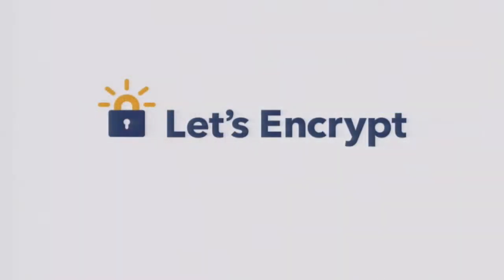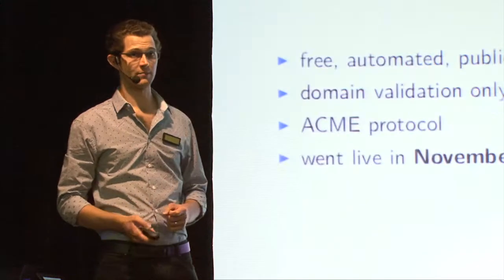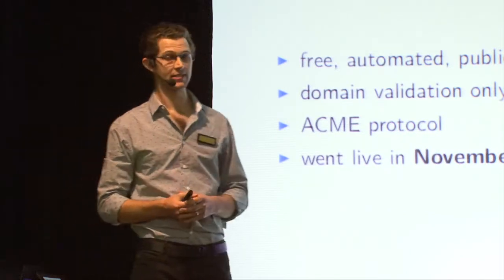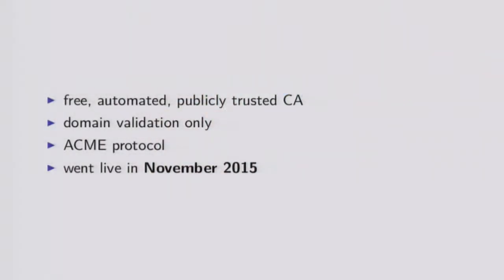So on to happier topics. Let's talk about Let's Encrypt. Let's Encrypt is a free, publicly trusted, automated CA. It's run by the Internet Security Research Group - that's just the legal entity behind it. It came as a collaboration of the EFF, Mozilla, Akamai, and IDENT Trust, which is one of the existing incumbent CAs.